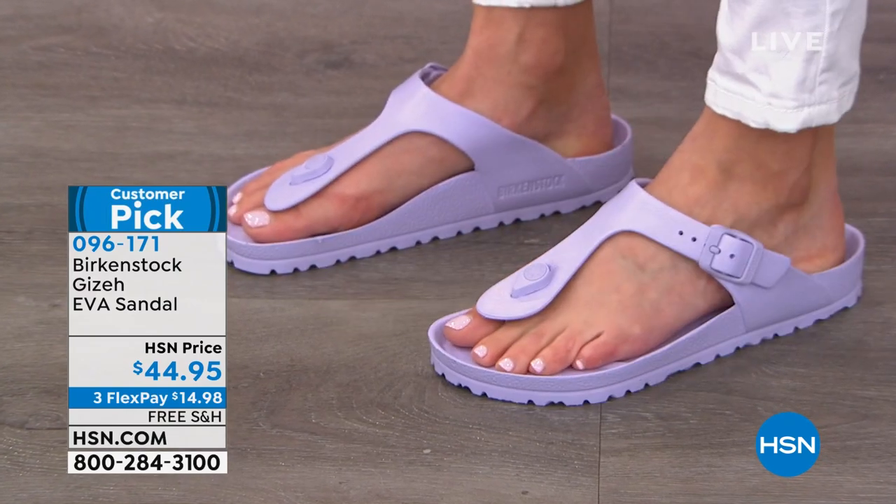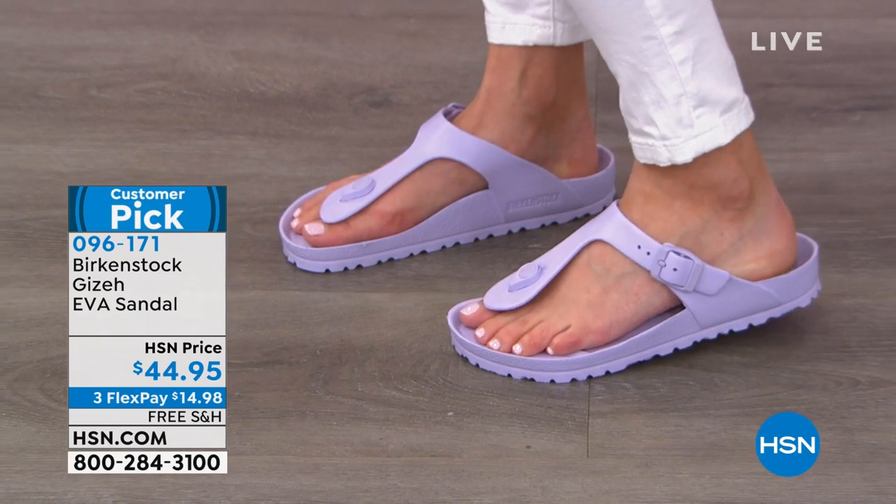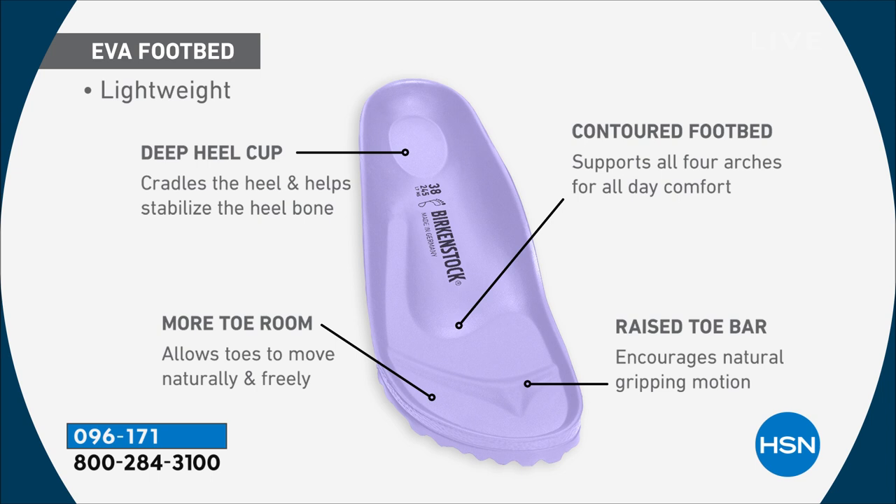They protect your toes with that little edge and protect your heel from sliding left to right. The deep heel cup cradles and stabilizes your heel, the contoured footbed supports all the arches of your foot, the wide toe box gives your toes room to move freely, and the raised toe bar creates a natural gripping motion. You won't find these benefits in any other flip-flop. This is fresh and new from Birkenstock — and it doesn't stay in stock long, so shop it and drop it in your cart.